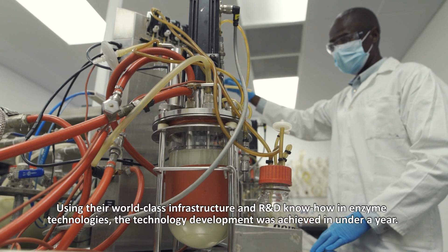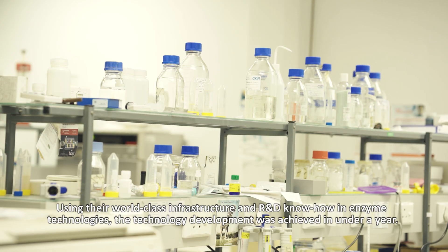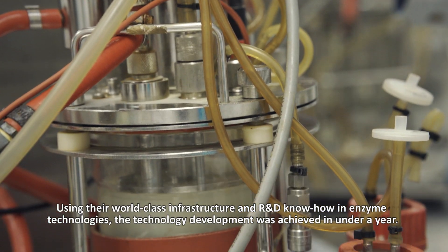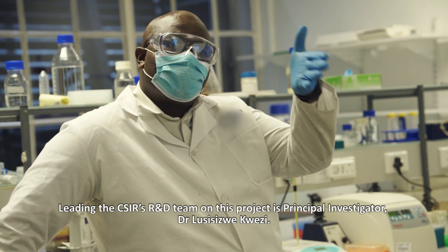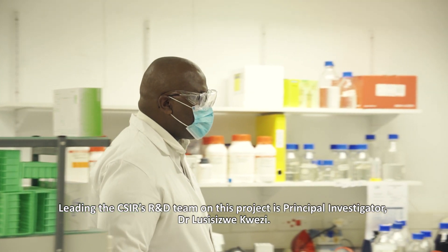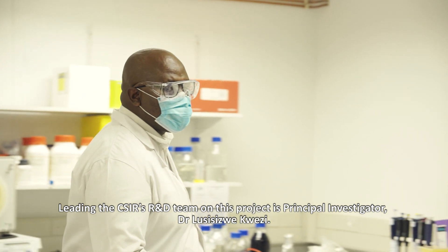Using the world-class infrastructure and R&D know-how in enzyme technologies, the technology development was achieved in under a year. Leading the CSIR's R&D team on this project is Principal Investigator, Dr. Lususi Zwekwezi.